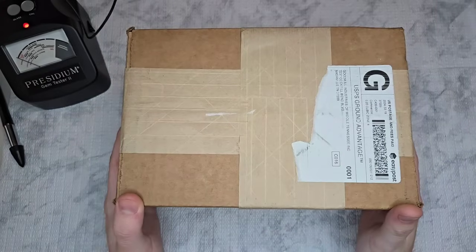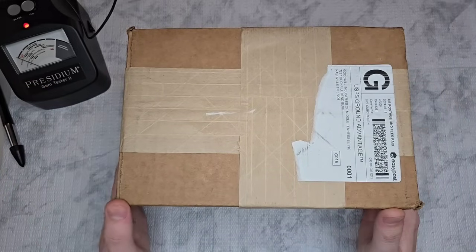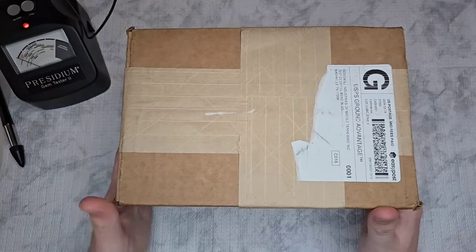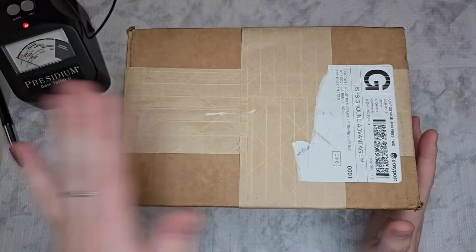Hi guys, welcome back to my channel. If you are new here, hello. My name is Brighton and I am a part-time reseller and I like to open mystery boxes, almost strictly jewelry.